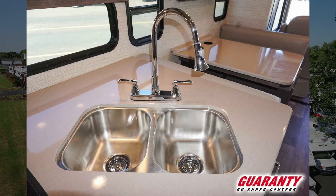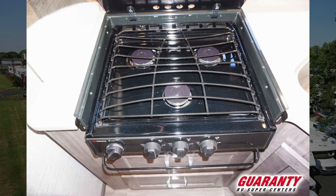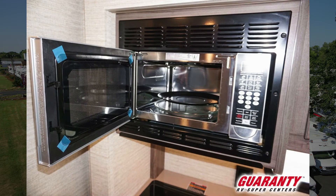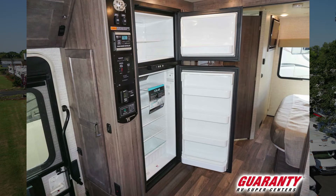Coming back you can see our kitchen with our nice double stainless steel sink, three burner gas stovetop range, and up here we have our microwave convection combo — saves you some space there.